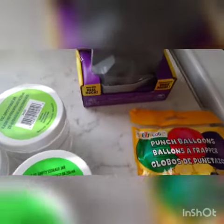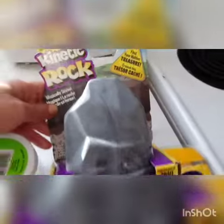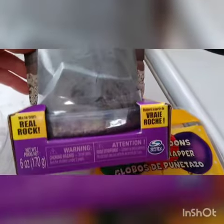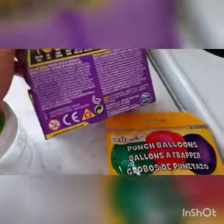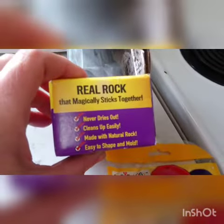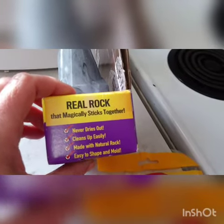For twelve dollars I picked up this product. I've seen kinetic sand before but I've never seen kinetic rock. It's supposed to be like kinetic sand, and there's a hidden something inside. Apparently it never dries out, cleans up easily, and is made with natural rock — easy to shape and mold.